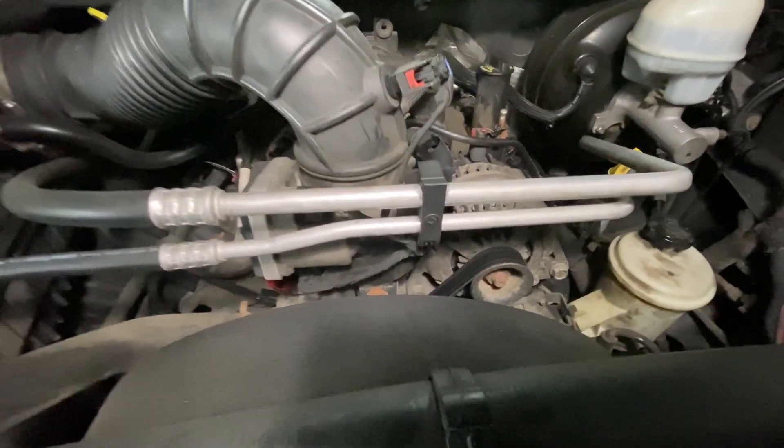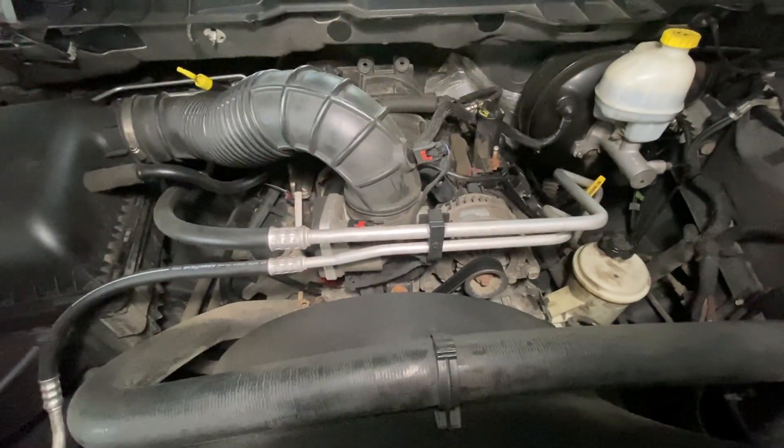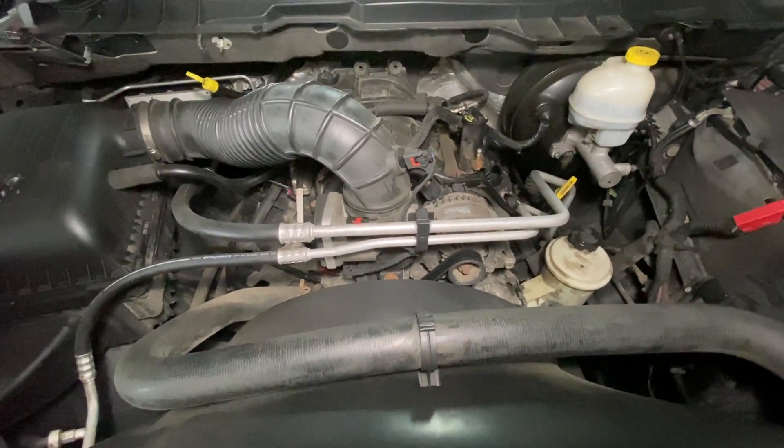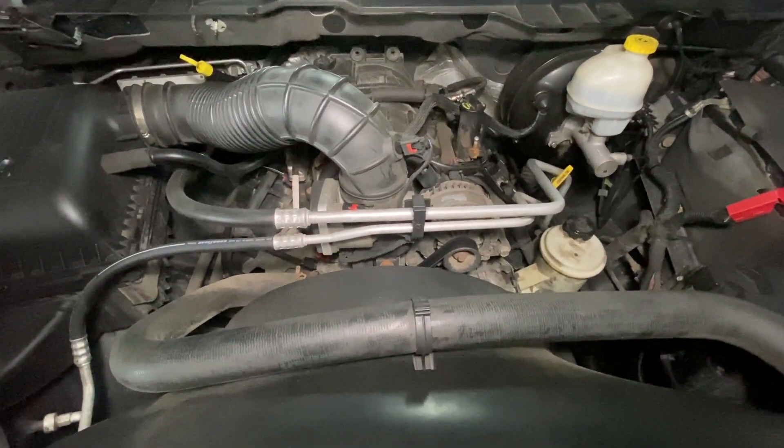Today's video is short and sweet about the cylinder locations on a 5.7 liter Hemi engine, the Gen 3 from 2003 up.